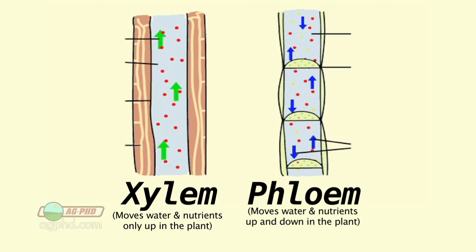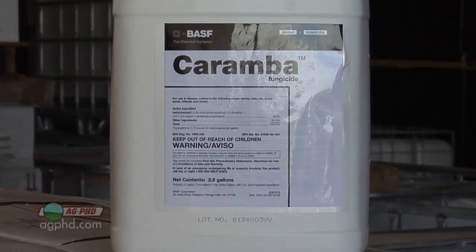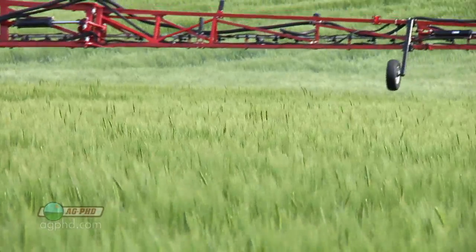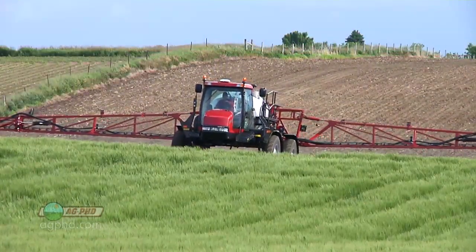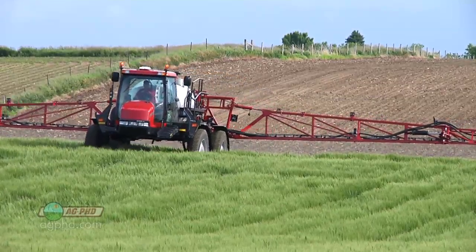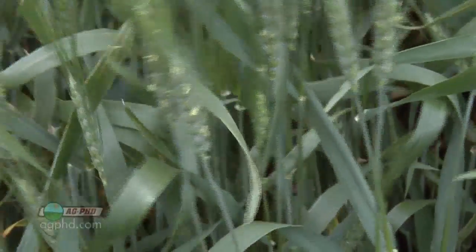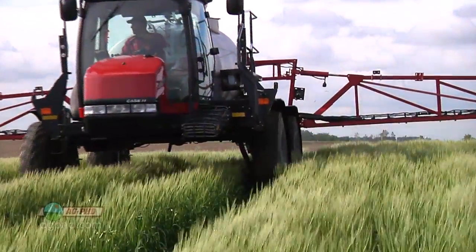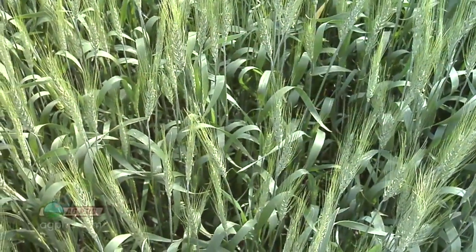The xylem brings up water and nutrients from the roots and that's it. The fungicides on the market today mainly just move in the xylem of the plant. So when you spray them on the plant, we oftentimes say you can only protect the leaves that are out that day. We put the fungicide into the xylem so it moves up in the plant — it's not going to move down. Where the xylem transport comes into play is if you don't get good spray coverage on the lower part of each leaf and the lower leaves of the plant, those will not be protected.